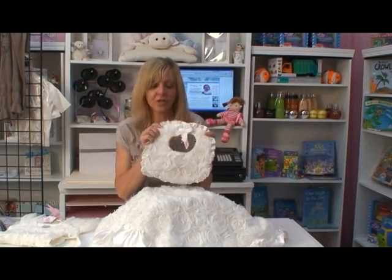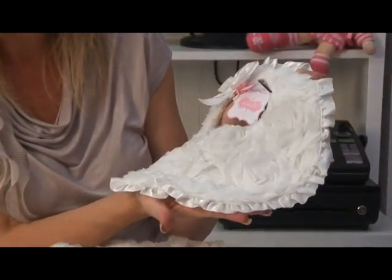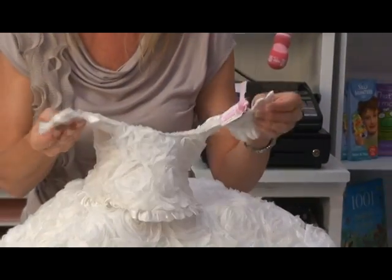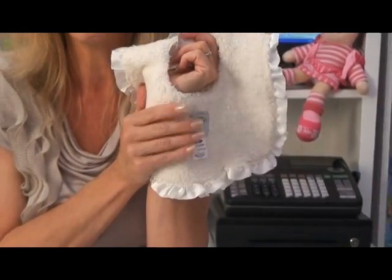You can never go wrong with a bunch of tissue rosettes. Look at this stunning piece, perfect for baby's baptism. It's a bib with simple velcro closure. It's super soft and yummy in the back.